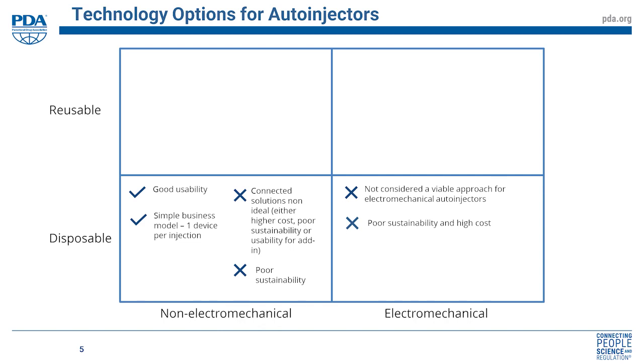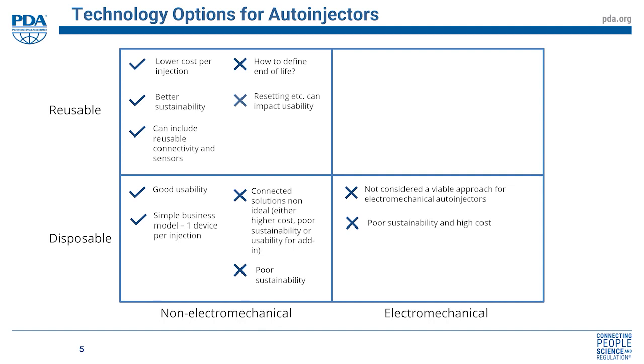Moving to the reusable non-electromechanical area, we can address some of those issues. Because you're reusing the device, you reduce the cost per injection and get better sustainability. You can also add reusable electronics to address connectivity. But there are downsides: defining the end of life of a mechanical system is challenging, resetting a spring requires user force and adds another step, and ultimately there are limitations on what a user can reasonably reset within a simple system.